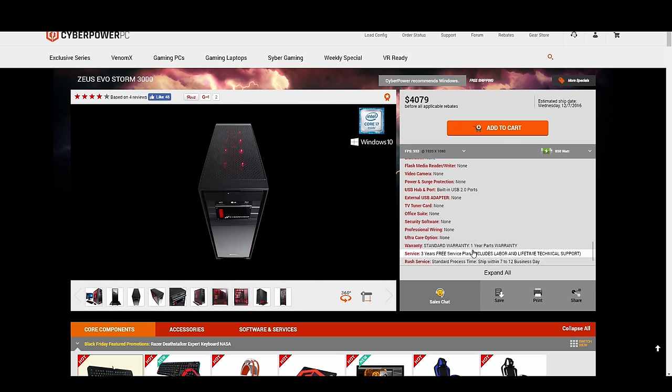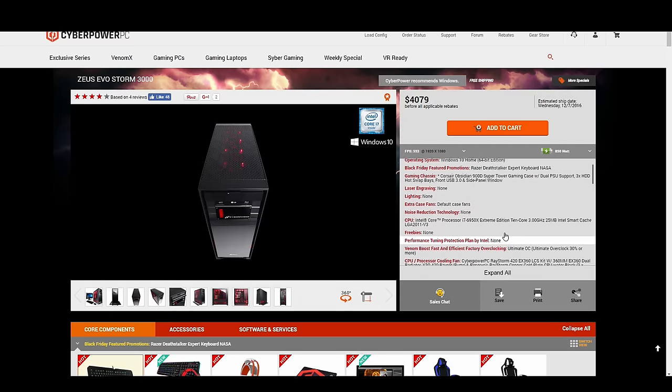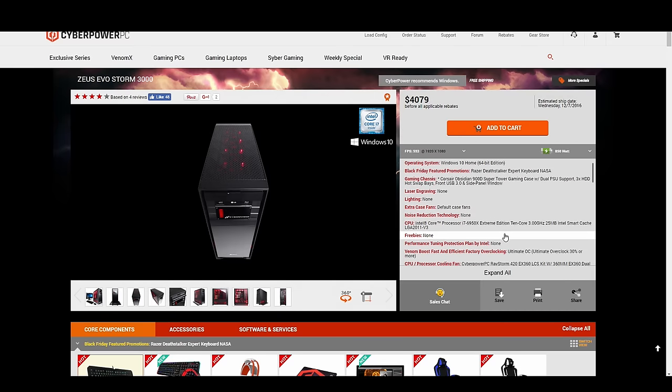The one thing you get with CyberPower is a standard warranty — one year on parts and a three-year service plan. So you're basically paying about $450 for them to build the system and giving you that warranty and service plan. That's not too big of a markup, especially for the components you're getting and someone building it for you. To me, that's not too much additional cost for the peace of mind that you're not going to screw up an expensive part trying to build it yourself if you're not too tech savvy.